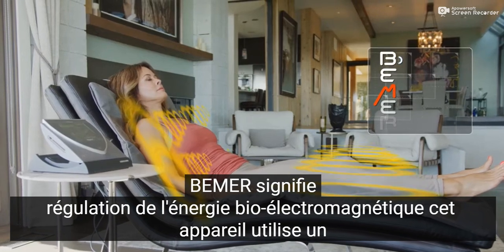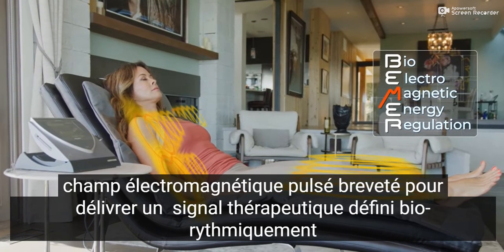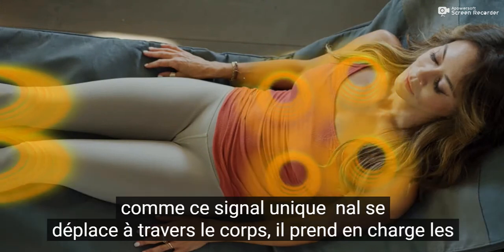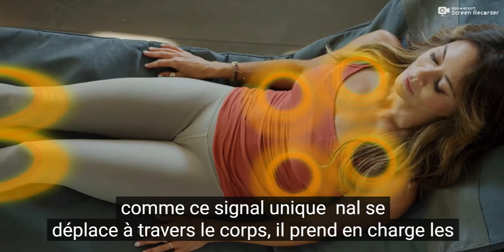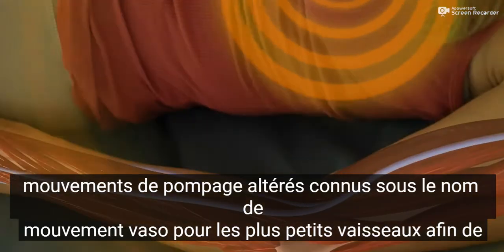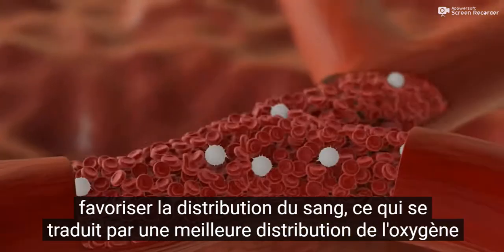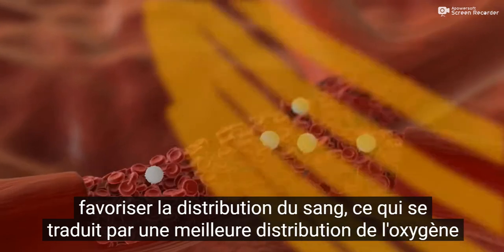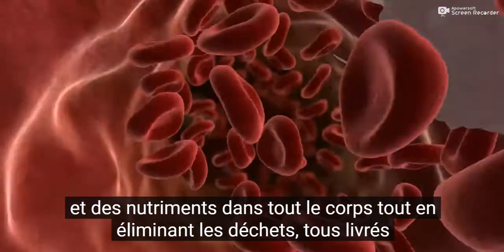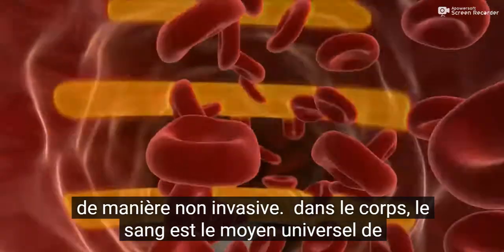Beamer stands for Bioelectromagnetic Energy Regulation. This device uses a patented pulsed electromagnetic field to deliver a biorhythmically defined therapeutic signal. As this unique signal travels through the body, it supports the impaired pumping movements, known as vasomotion, for the smallest vessels to promote the distribution of blood. This results in better disbursement of oxygen and nutrients throughout the body, while eliminating waste — all delivered in a non-invasive manner.